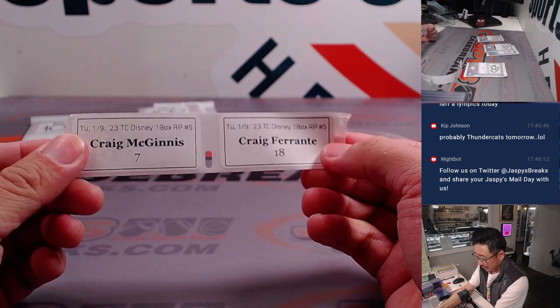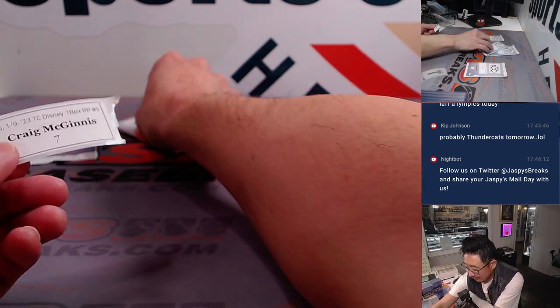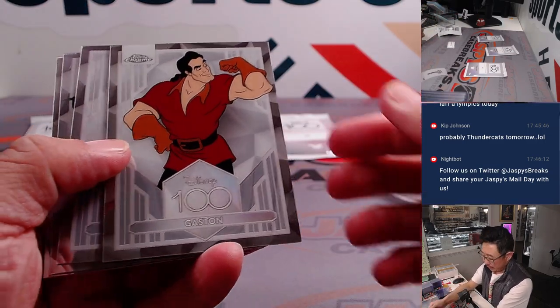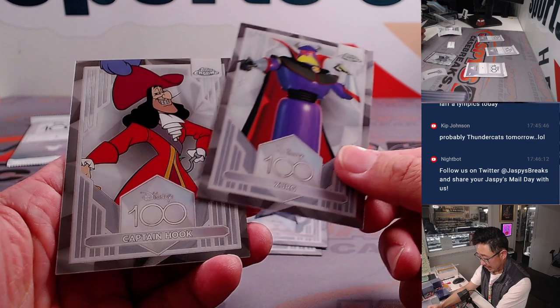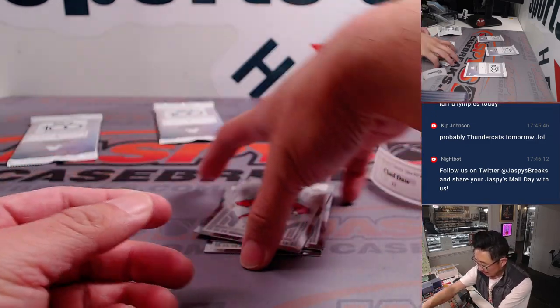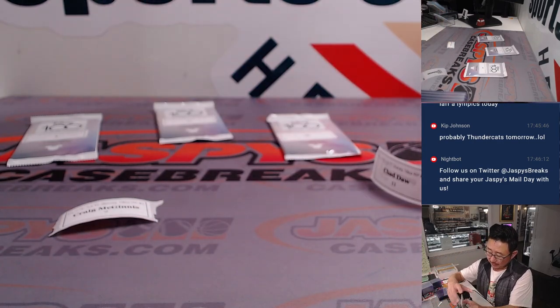Craig M first with pack 7. LeFou — I'm afraid I've been thinking, a dangerous pastime, I know. It's Hades, there's Zurg. Not much here — Captain Hook — yeah there's at least one pack that doesn't really have even a refractor. Sorry Craig. Eeyore.